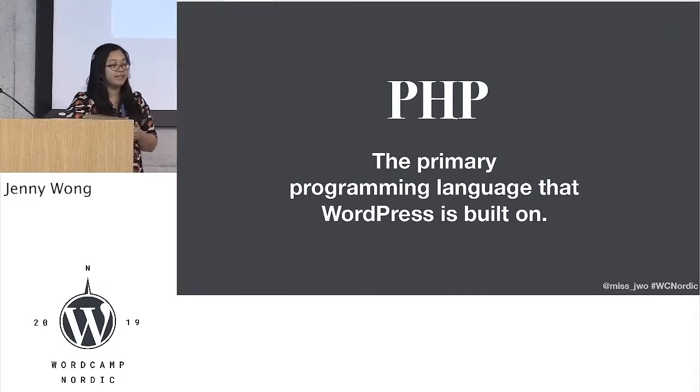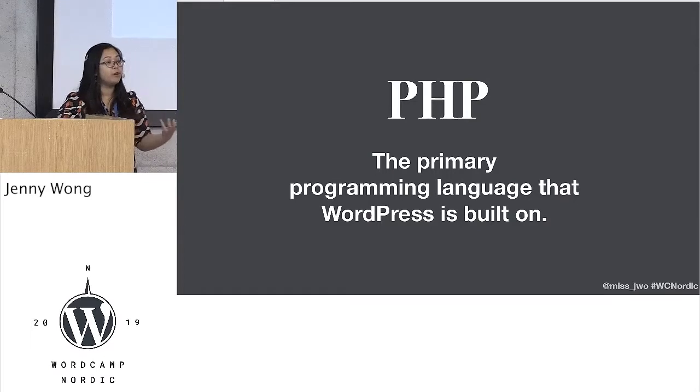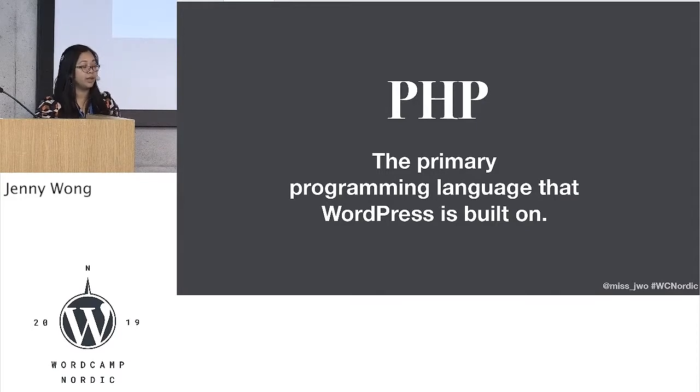So what is PHP? Let's start at the beginning. PHP is part of the foundation of WordPress. It's the primary technology that WordPress runs on top of, amongst other things, and it's an important part of WordPress. Without PHP, we don't really have WordPress as we expect it today.